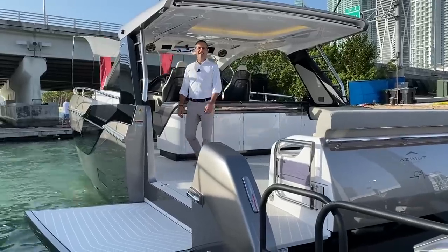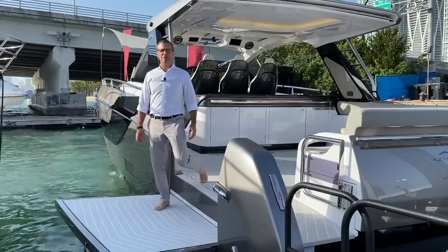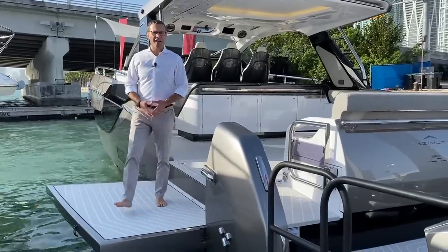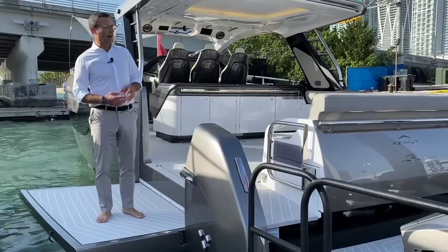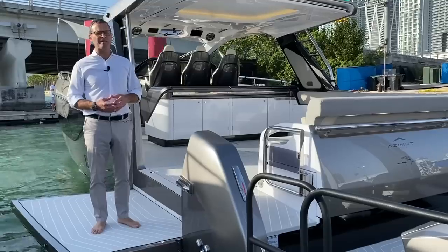Good morning, Federico Ferrante here from Azimuth Yachts. We are here in beautiful Miami Beach at the 2020 edition of the Miami Beach Yacht Show, where we are worldwide premiering the brand new Azimuth Yachts Verve 47.